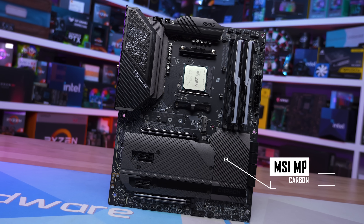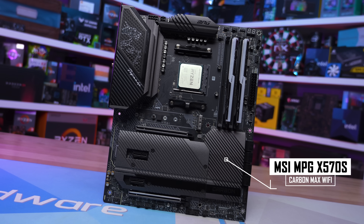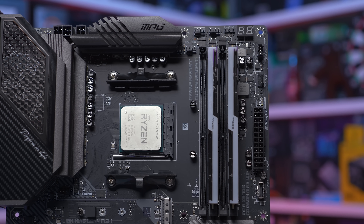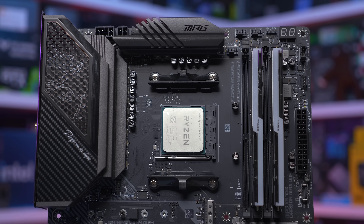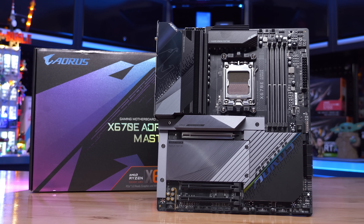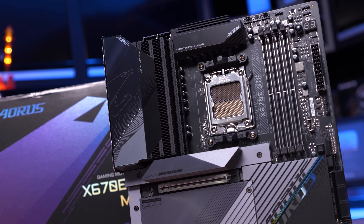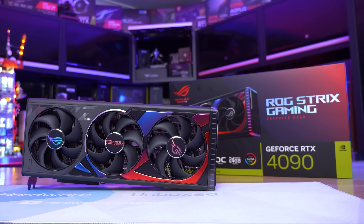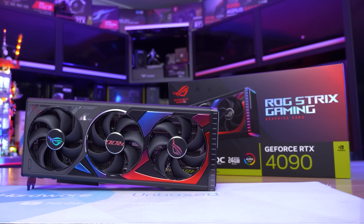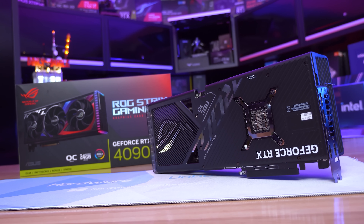For testing the 5800X 3D, we used the MSI MPG X570S Carbon Max Wi-Fi motherboard with G.Skill DDR4-3600 CL14 32GB memory. The 7800X 3D was installed on the Gigabyte X670E Aorus Master using the latest F11C BIOS version. For the graphics card, we have the ASUS ROG Strix RTX 4090 OC Edition, benchmarked at 1080p, 1440p, and 4K.